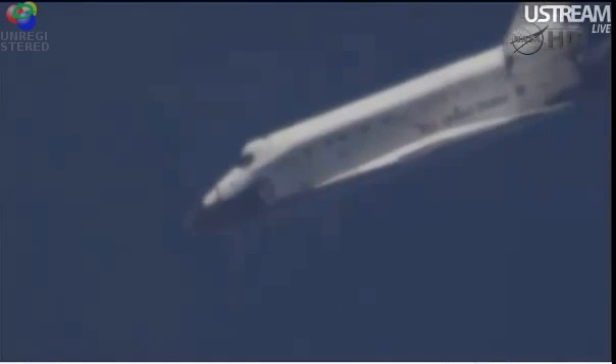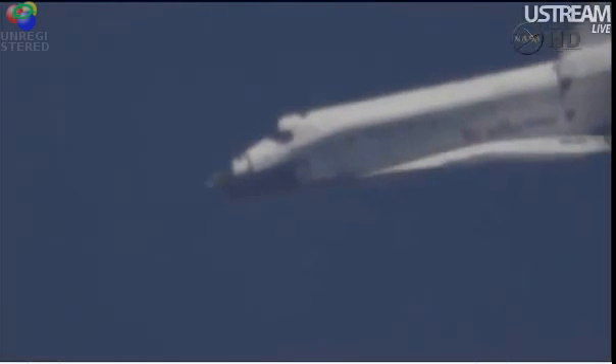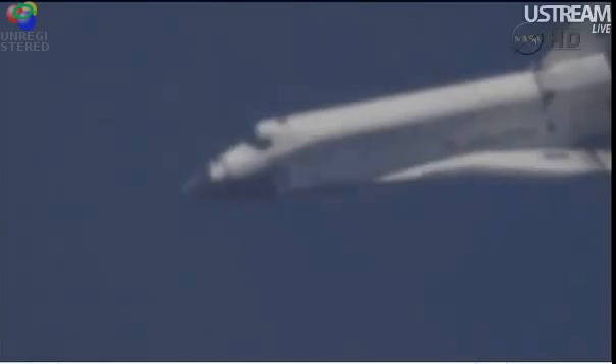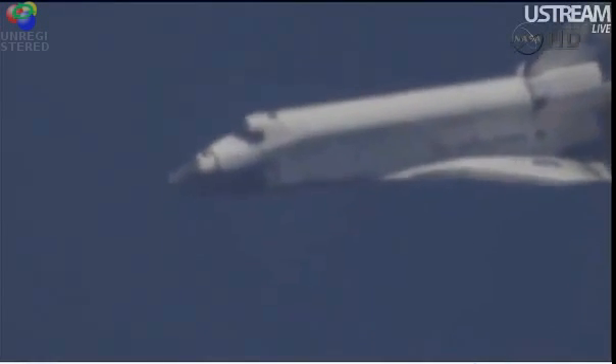Discovery traveling 440 miles an hour, altitude 4 miles. Discovery, you are on at the 90. Two minutes to touchdown. Discovery traveling 400 miles an hour. Discovery beginning to line up with runway 15 — the northwest to southeast approach at the Kennedy Space Center.